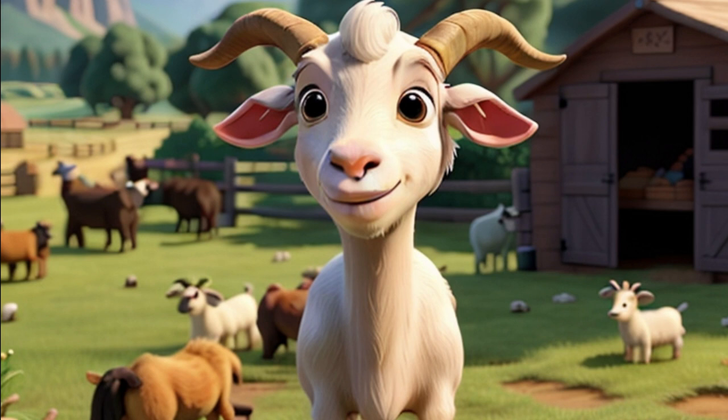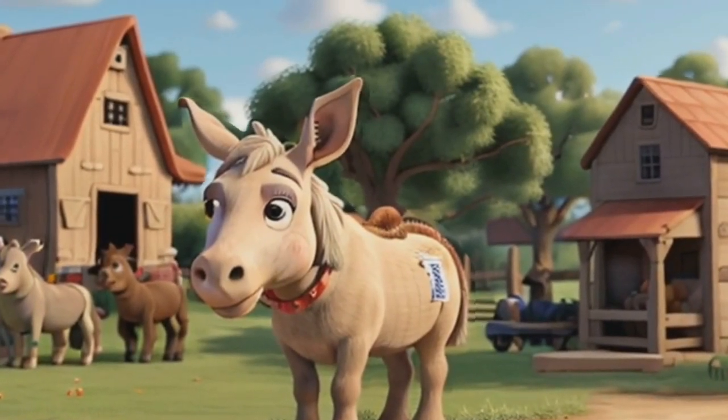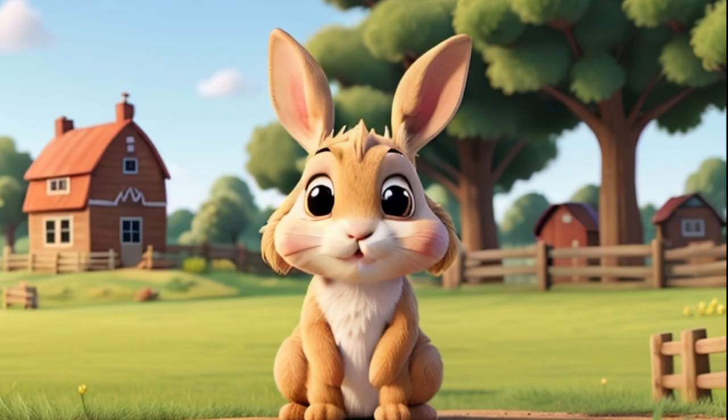Say hello to the hard-working and gentle donkey. Donkeys help with carrying heavy things on the farm because they're strong. They might seem a little stubborn, but they're actually quite smart. Donkeys are great friends to other farm animals and love making braying sounds. These fluffy creatures are rabbits, and they're super adorable. Rabbits love to hop and jump around — they're very playful.